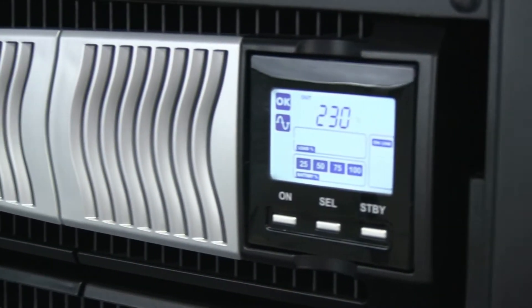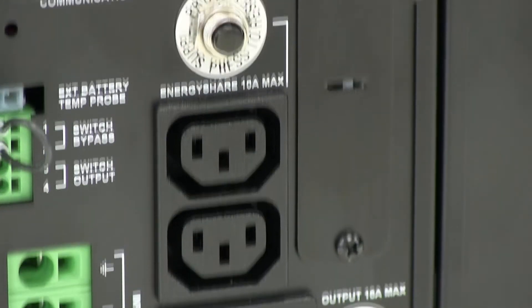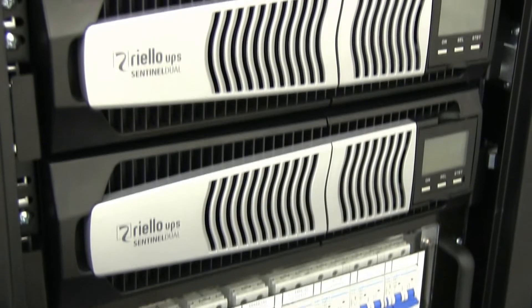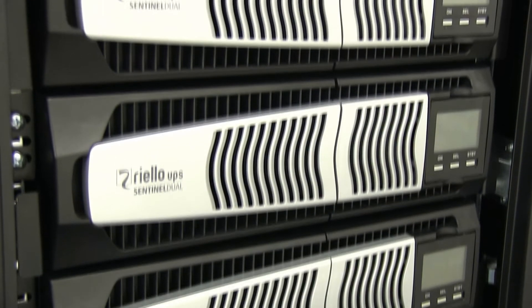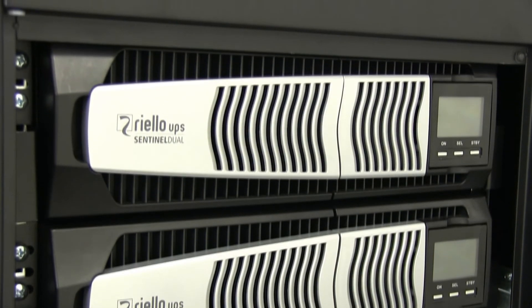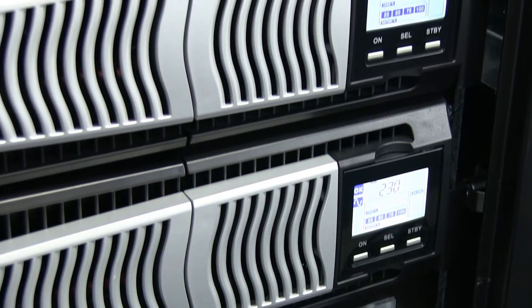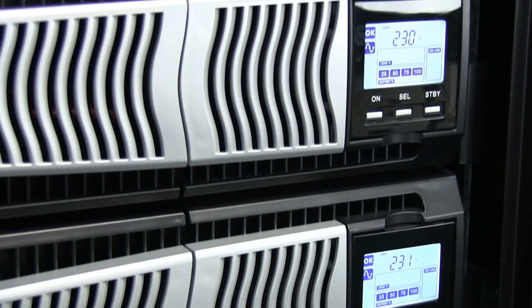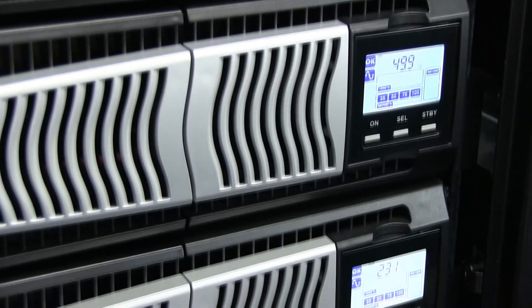With SentinelDuel, it is possible to parallel multiple units to achieve a greater power capacity or to add redundancy to critical power installations. Paralleling up to 3 SentinelDuel UPS units allows the user to create the highest density rack-mounted UPS installation currently available, at 30kW capacity or 20kW N+1.